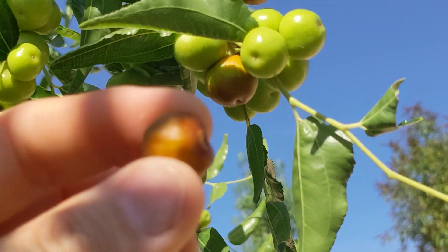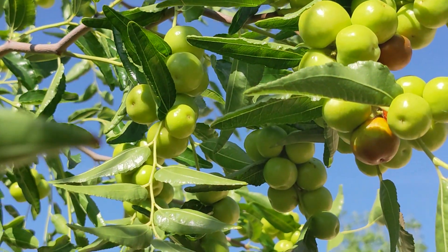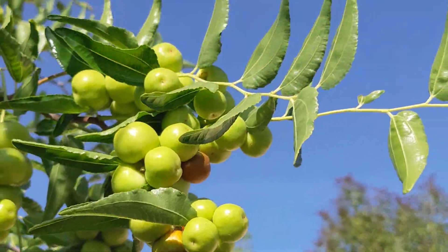I'm going to eat this one and see how it tastes. Very small, smaller than a cherry. Yeah, that had some nice flavor to it.